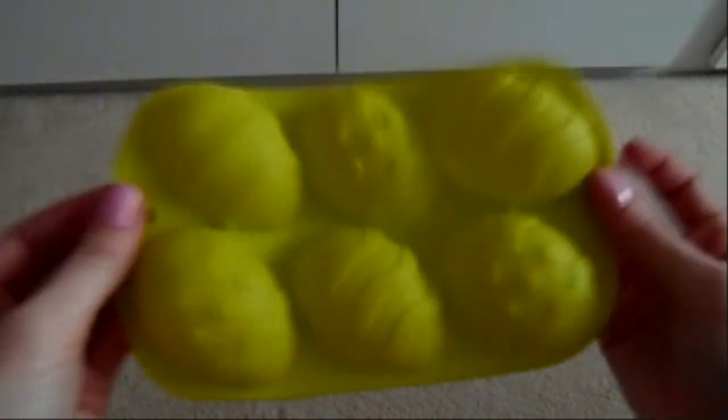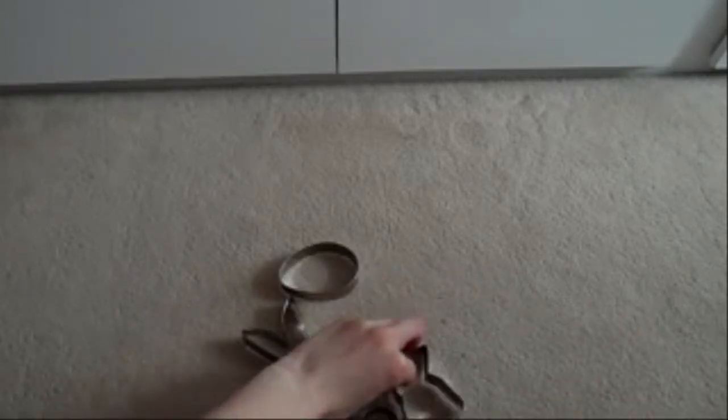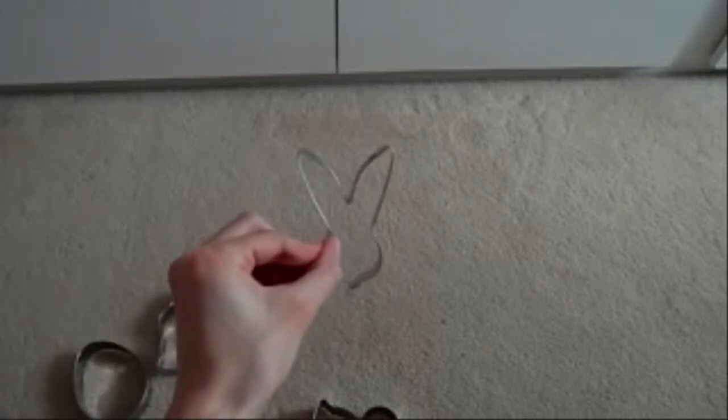I'm not sure if I got this one from Home Bargains or Poundland — I went to both of them shops. Then I got some Easter cutters for the same reason: a bunny one, an Easter egg shape one, a bunny head one, and a chick one. All four of them were a pound from the pound shop — we'll call it the pound shop to save confusion.